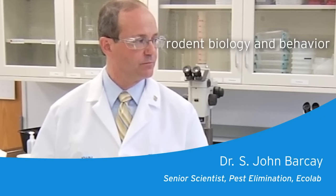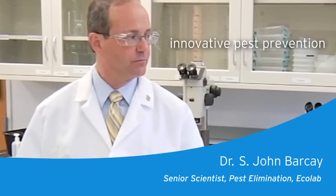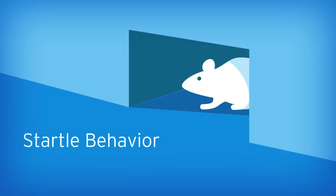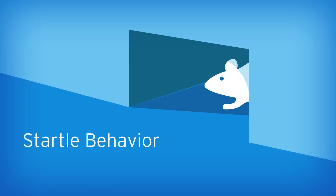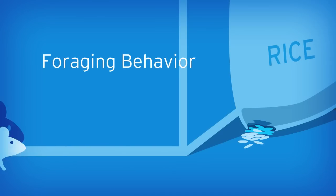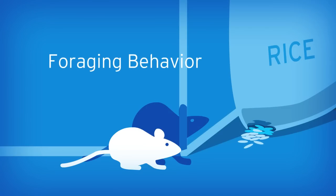At Ecolab, we study rodent biology and behavior and conduct field research to develop innovative pest prevention solutions. Based on scientific research, we know that in a new environment, rodents look for a protected spot to hide until a more permanent home is found. Once a rodent is familiar with its environment, it begins exploring and searching for food.